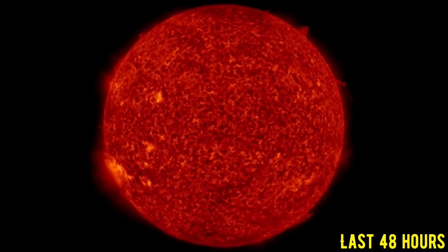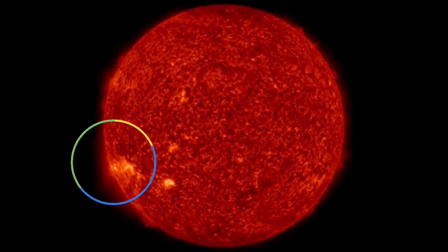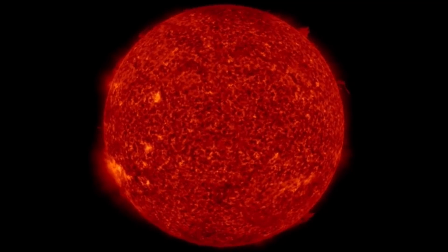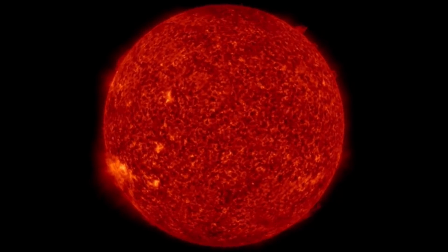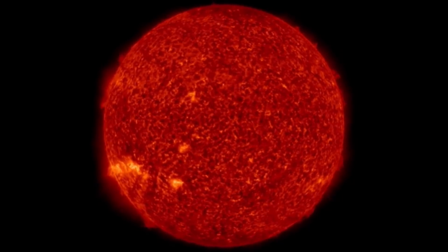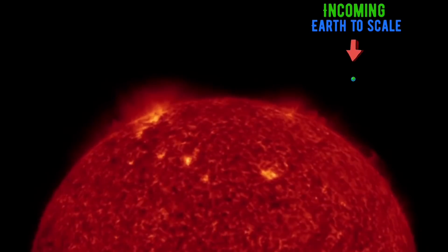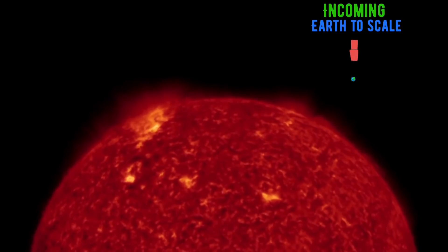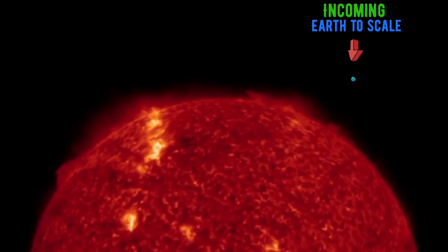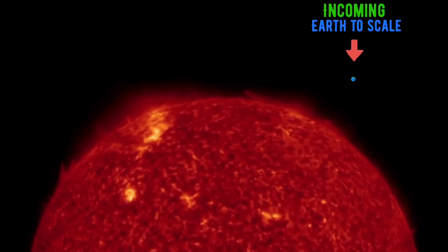Looking at the last 48 hours on our sun. Our last update, we were talking about the active sunspot regions. They are very active — we have many B and C class flares over the past 48 hours. Watching a very sparkly, fiery region in the southern hemisphere of the sun. We have one, two, three, four active sunspot regions that are coming into an earth-facing position, and it looks like there's another one behind it.